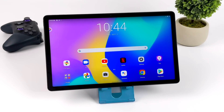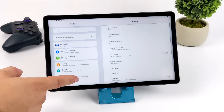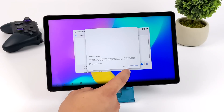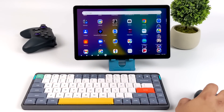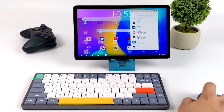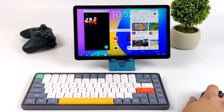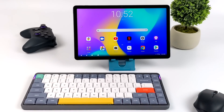Another cool feature Lenovo has been adding to their larger tablets is productivity mode. Once you enable it, it basically optimizes the tablet for portrait mode, multitasking, and using a keyboard and mouse. It's sort of like an Android desktop mode, but it's definitely not as good as Samsung DeX. What we get here is more flexible multitasking that makes it easier to use a keyboard and mouse. Most newer apps support freeform windows, and it can force some apps that never supported it to use it. I really do wish they had added HDMI over USB Type-C on this device.